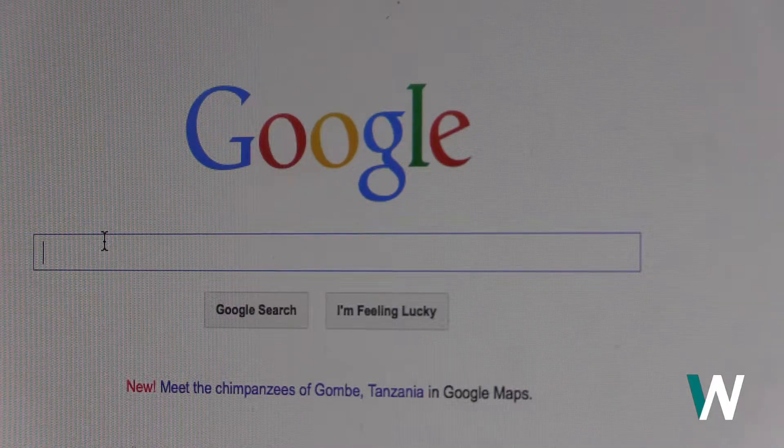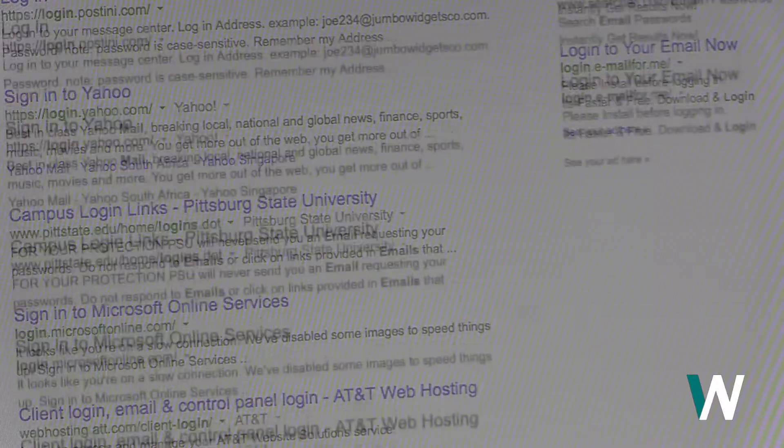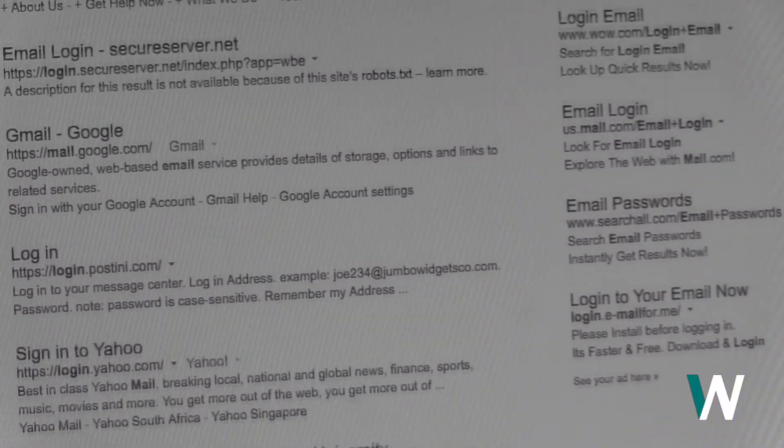Last week there was a serious case of email hacking. Eric Bean tells us more. Since its creation, the internet has fundamentally changed the way we live, work, and play. It's also changed the way we cheat.